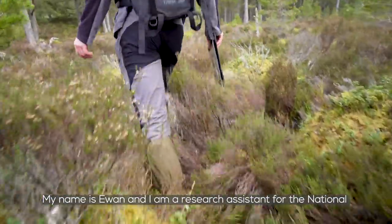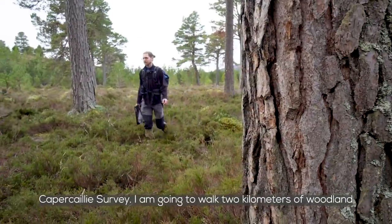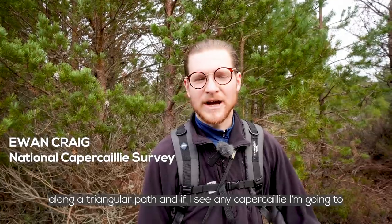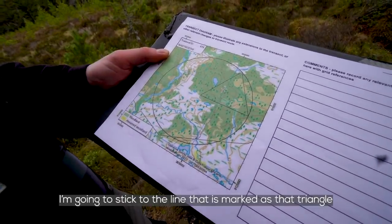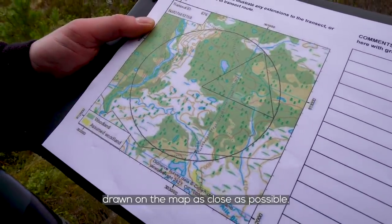My name's Ewan and I am a research assistant for the National Capercaillie Survey. I'm going to walk two kilometres of woodland along a triangular path, and if I see any Capercaillie I'm going to make a note of it. I'm going to stick to the line that is marked as that triangle drawn on the map there, as close as possible.